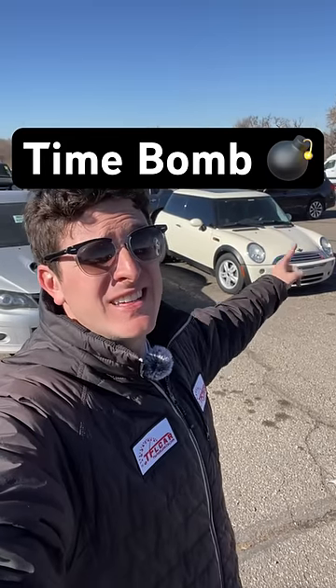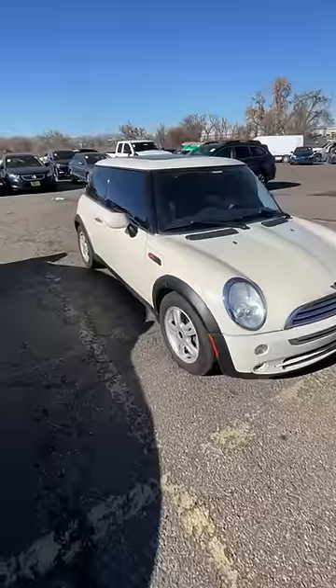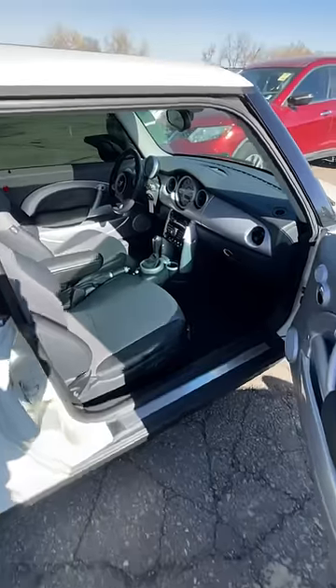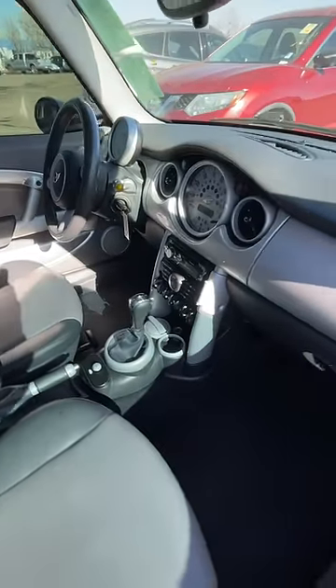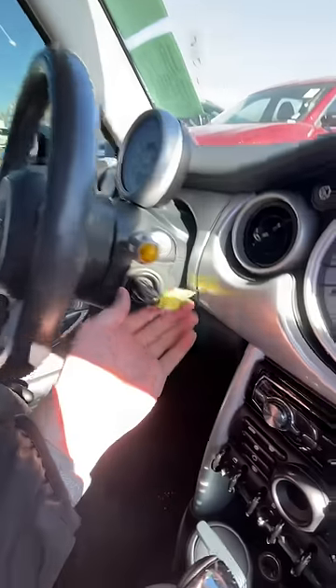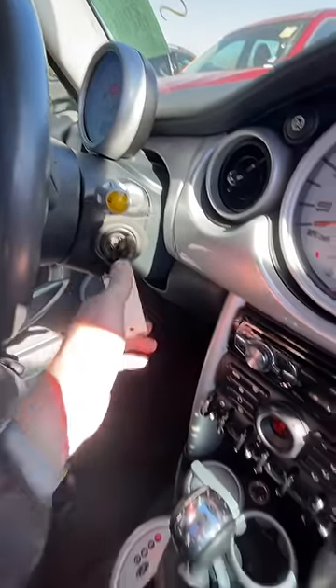That innocent looking car is actually a ticking time bomb. This looks like an adorable little Mini Cooper — nothing wrong with it at all — except it's hiding a nasty secret on the inside. Once again, super fun quirky center-mounted speedometer, you got that little tach there, two sunroofs. These are really great cars, except this one has the automatic.